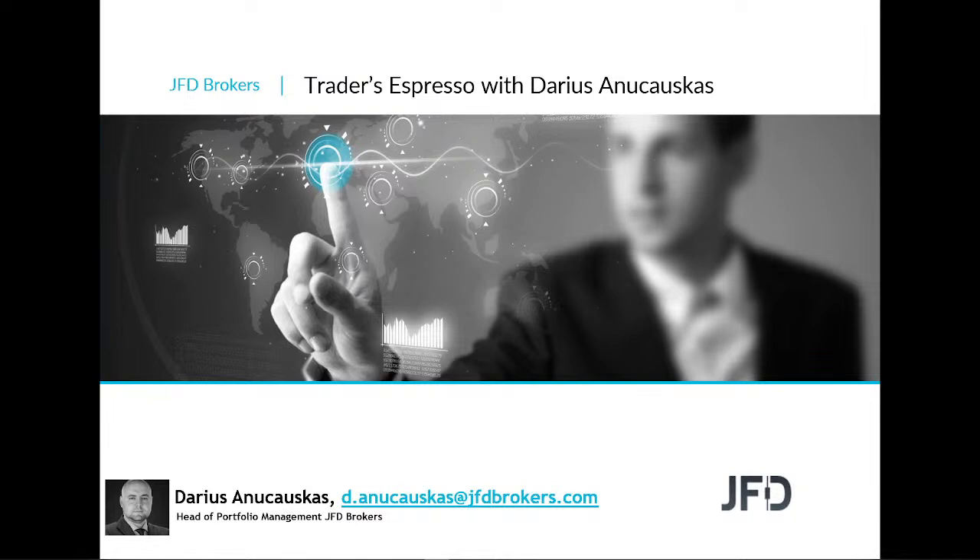Today is the 12th of September 2022. Welcome to this Monday's morning session where we're going to have a very quick look at the markets, a few of the charts, the usual stuff. But before we do that, as always, let's quickly have a read through our risk disclaimer.